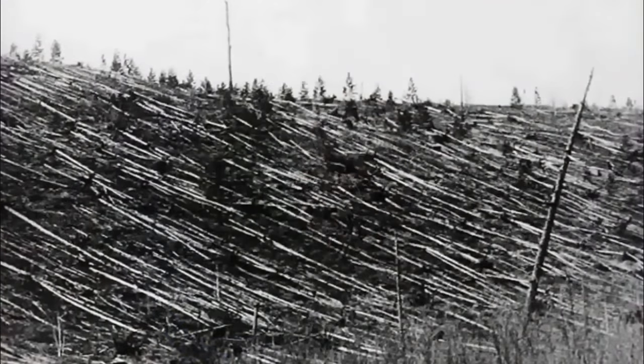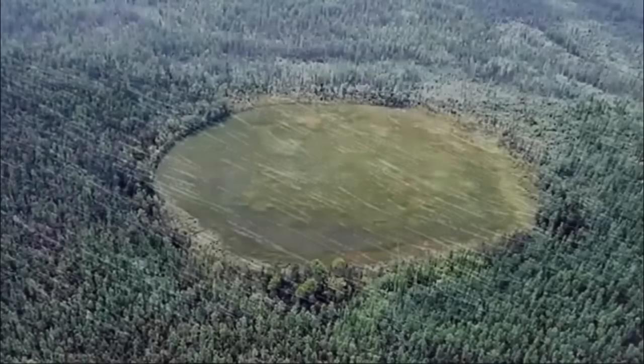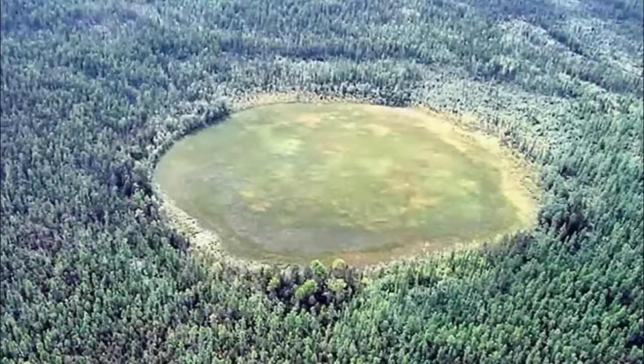In 1908, a massive explosion flattened 80 million trees in Tunguska, Siberia, and whatever landed there, over a century ago, is still there, and it kills any living organism which settles above it.